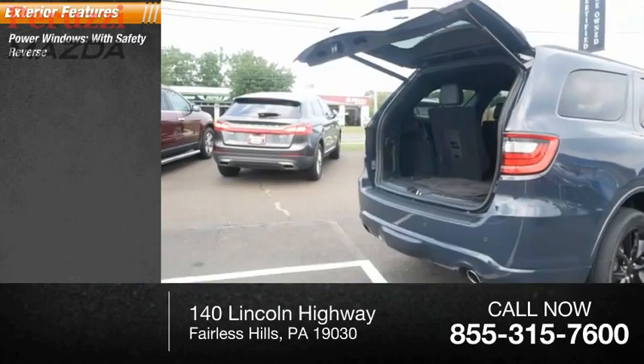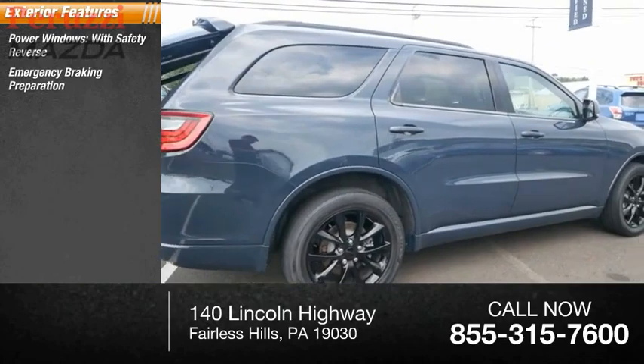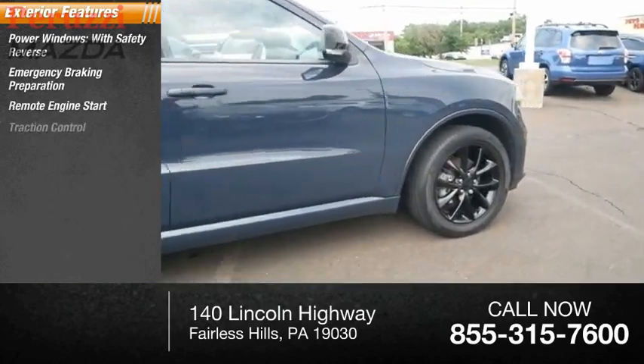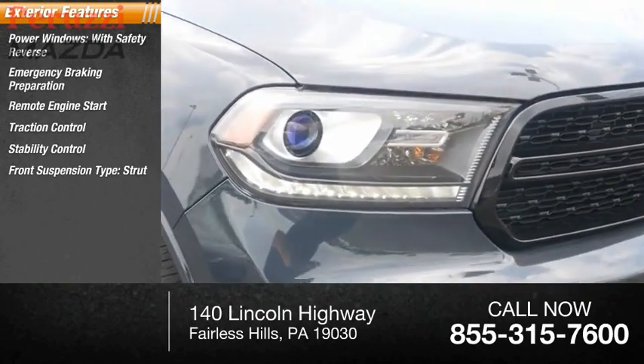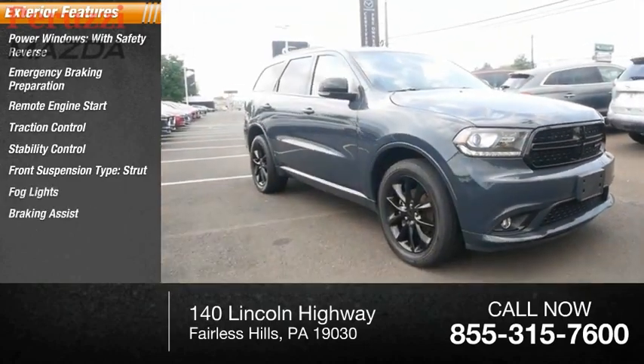Power windows with safety reverse, emergency braking preparation, remote engine start, traction control, stability control, front suspension type strut, fog lights, braking assist, ambient lighting, power brakes.